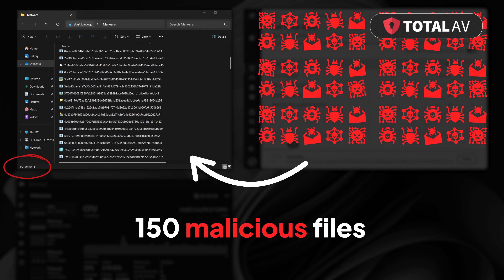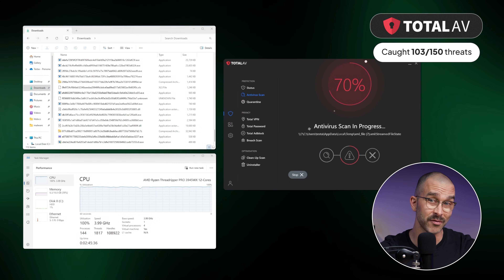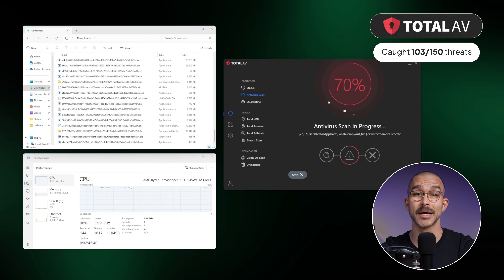In our own Windows 11 testing, TotalAV's full scan found 103 out of 150 threats that we planted on our testing device. It's a solid result, but the scan did take around two hours and the CPU load was on the higher side.